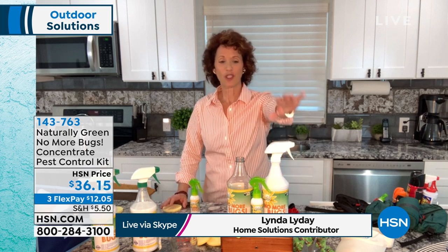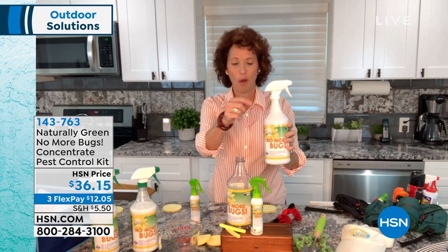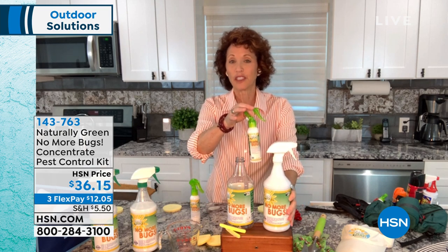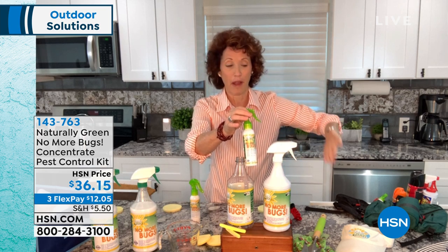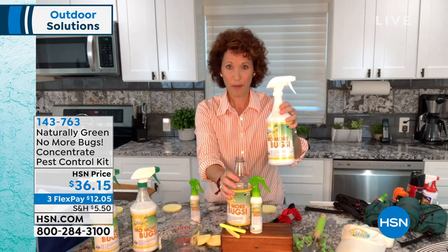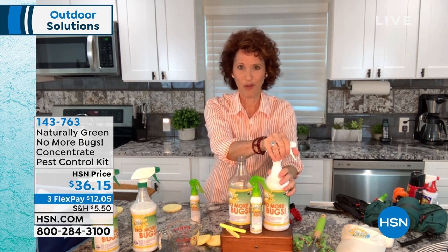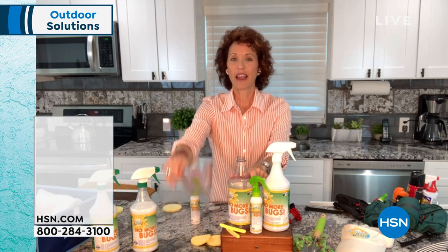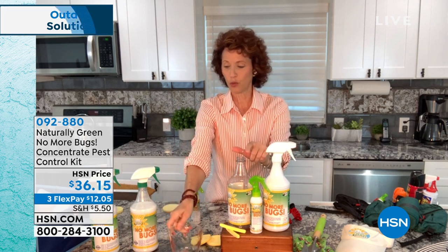One of the things I want you all to do when you get this — you're going to get the original formula, 32 ounces. Pour this right into your travel bottle. Put this in your golf bag. I keep it in the pocket of my car. When do you use the original formula and when do you dilute it for maintenance? You see a bug, you use the original formula. Once you've taken care of the bugs and you want to do maintenance, take four ounces of the product and put the rest with water.